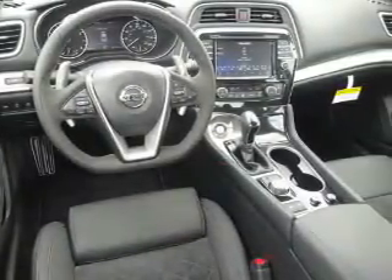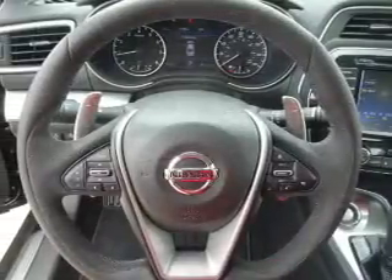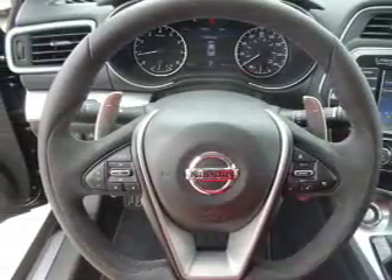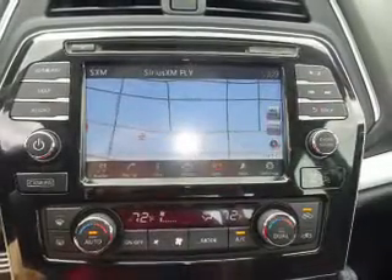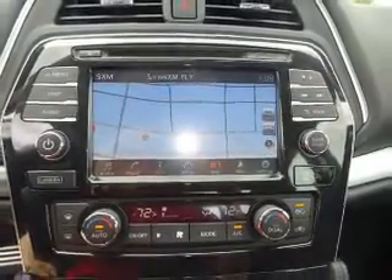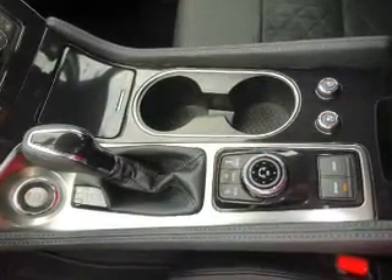Inside you'll find ventilated seats, heated steering wheel, leather seats, heated seats, Bluetooth connectivity, digital radio, Sirius XM satellite radio, and auxiliary input. Steering wheel controls, a premium sound system — great quality at a great price.